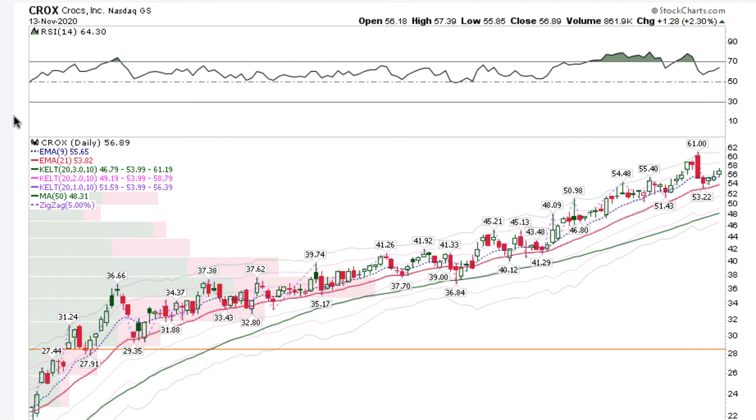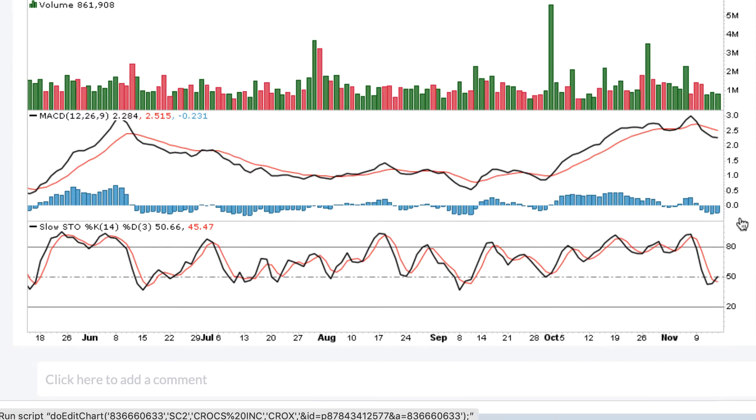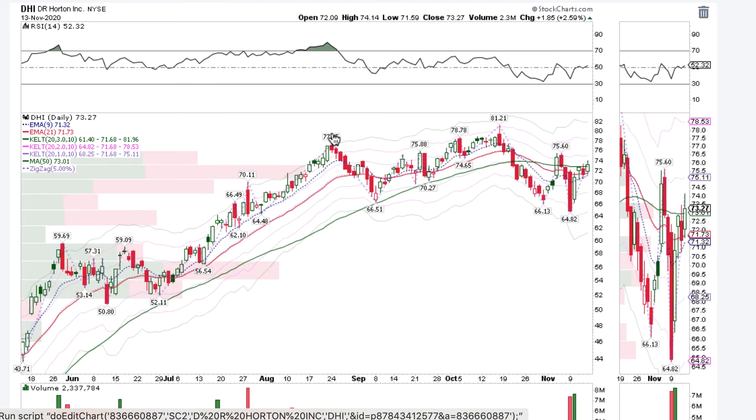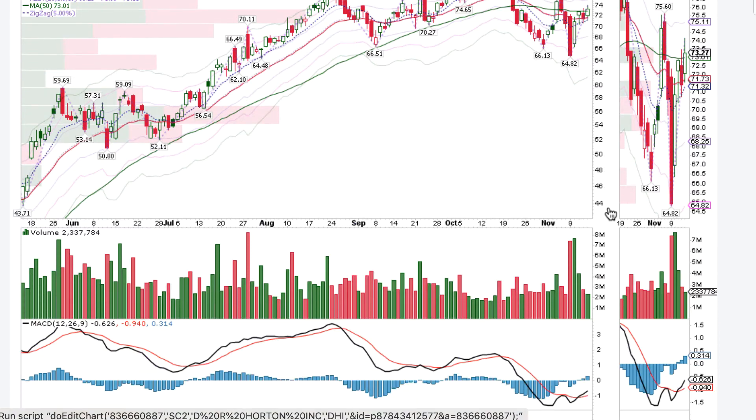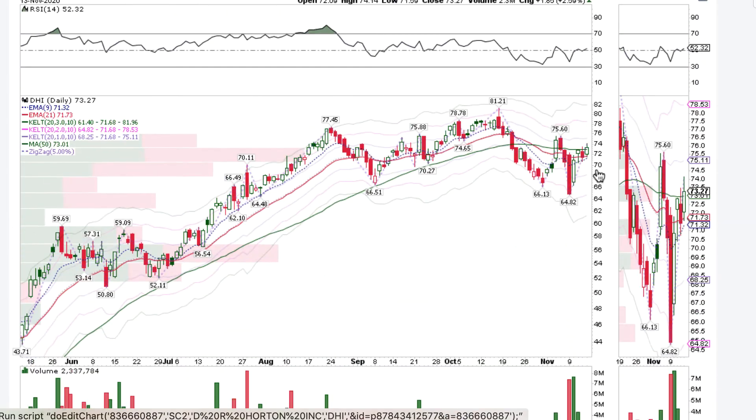Stocks from other sectors like retail continue to trend. Crocs is moving higher. Walmart looked very good as well — RSI has turned upward, volume is starting to pick up, and MACD is turning along with stochastics, looking for a setup and follow-through this week. For builders like DR Horton and Lennar, looking for them to continue moving higher and close above the 50-day for the second day. RSI will respond as a function of price, along with MACD and stochastics, noting the volume as the stock starts to reverse and move higher.